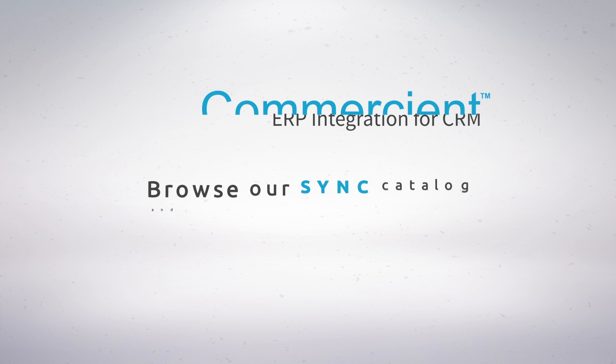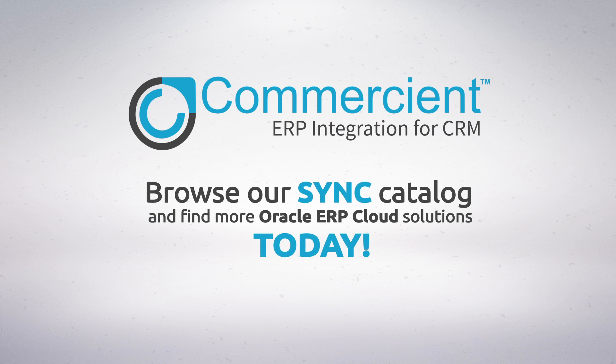What more can you get? Browse our Sync catalog and find more Oracle ERP Cloud to CRM solutions today.